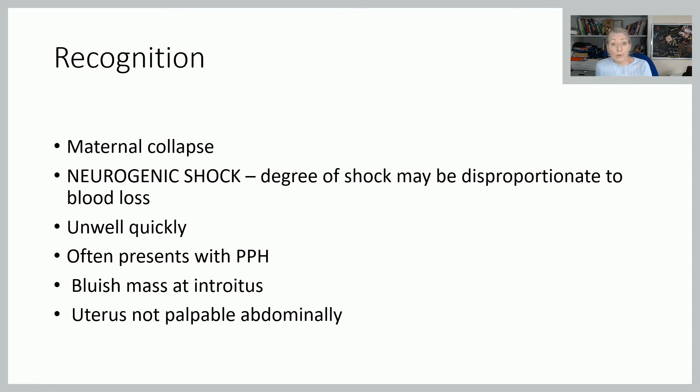How are we going to recognise it? The first thing is that the woman will collapse. We'll do a recap on neurogenic shock so you can see exactly what happens. The degree of shock you're seeing — that total collapse — might be quite disproportionate to the amount of blood you can see. So there may be very little bleeding PV, but she collapses and usually with quite a lot of pain. She becomes very unwell very quickly. And it often does present with a postpartum haemorrhage.